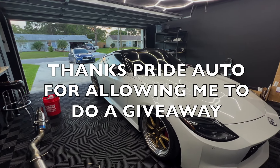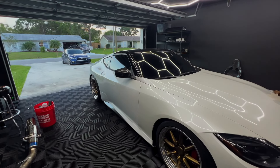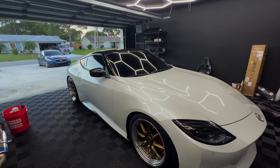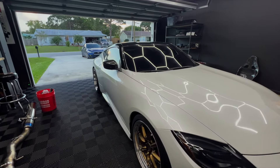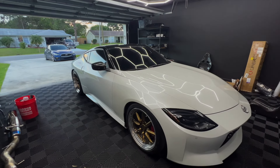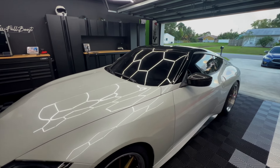Talking about these downpipes, I'm willing to do a giveaway — completely free — for those of you who like this video, subscribe, and comment what your favorite thing about the Z is. I will select one of you to win a pair of full downpipes for free. I want you guys to install them and tag me on Instagram when you do.